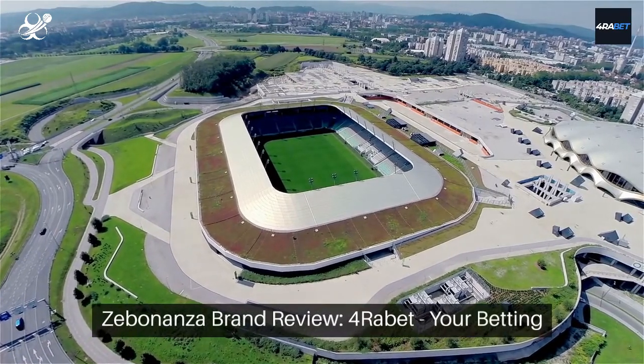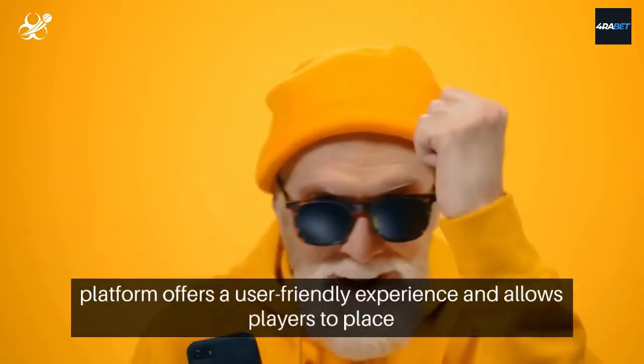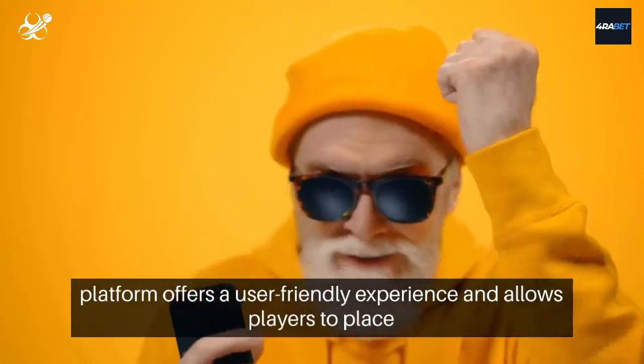Zebananza Brand Review: 4Rabbit, your betting companion for every sport. This newly launched gaming platform offers a user-friendly experience and allows players to place wagers in Indian rupees.